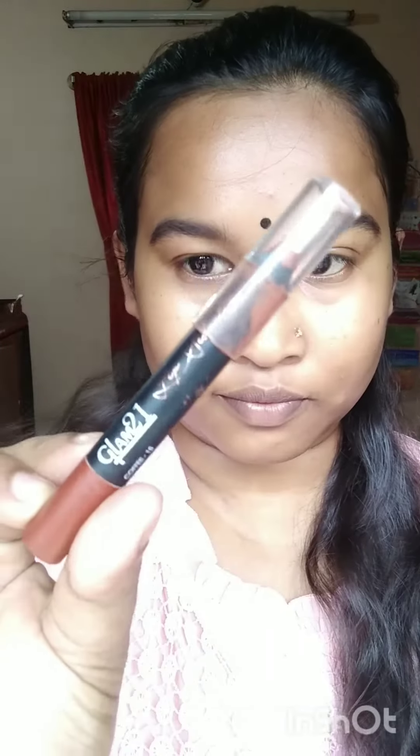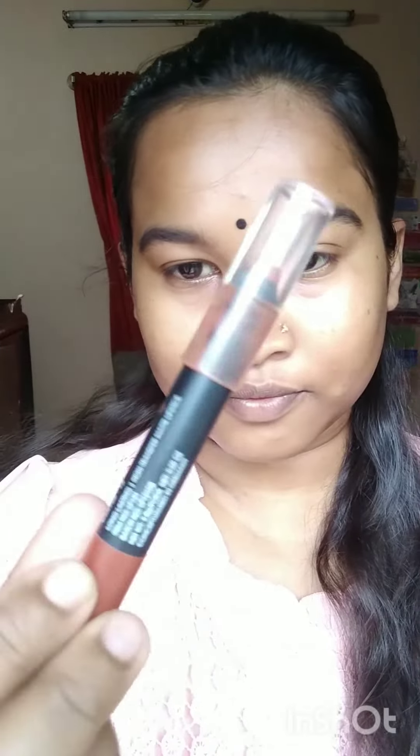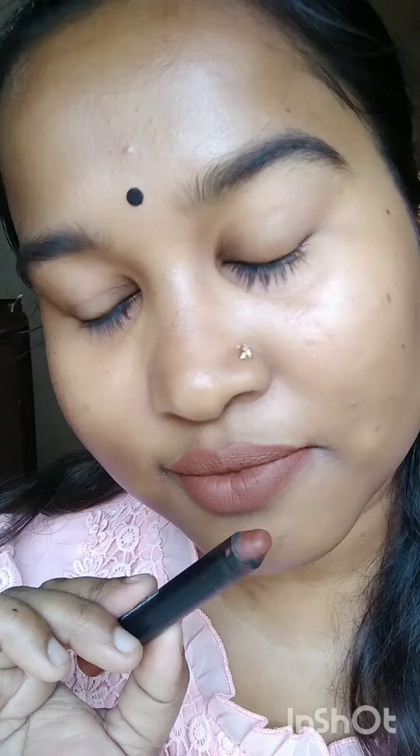Hey everyone, today I'm going to review some nude lipsticks which I bought recently. The first one I'm showing you right now is from the brand Glam 21 in the shade 15 coffee. You can see this is such a beautiful nude color — it suits each and every skin tone. I'm a dusky skin tone girl and it suits me so very well. It's also long lasting.